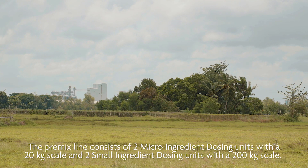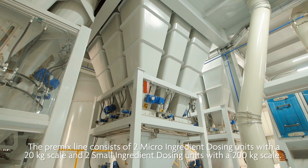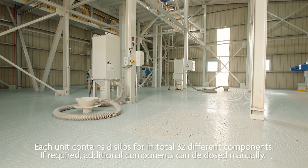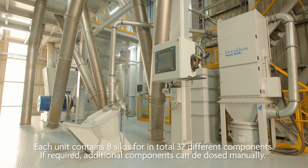The pre-mix line consists of two micro-ingredient dosing units with a 20 kilo scale and two small ingredient dosing units with a 200 kilo scale. Each unit contains eight silos, for a total of 32 different components. If required, additional components can be dosed manually.